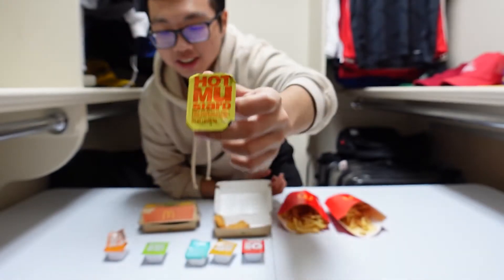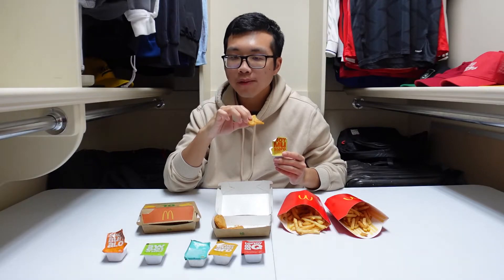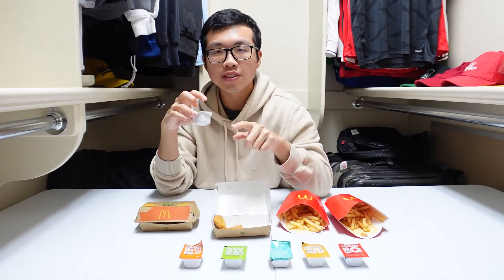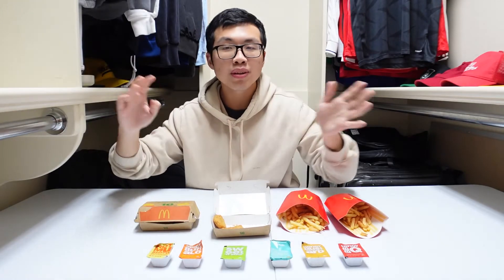Last but not least, the hot mustard sauce. I can almost guarantee you've never heard of this sauce. My girlfriend actually introduced me to it and it's actually pretty good, but let's try it again. That is good. That is pretty good. You can definitely taste the mustard — very flavorful, slight tang to it. If you haven't tried this, I really suggest you do. Better on the nugget. This one's really difficult to rank because I really like the spicy buffalo sauce, but I also really like the hot mustard. I'm gonna give the edge to hot mustard because it has a pretty unique taste and I recommend all of you guys to try it. So hot mustard wins.